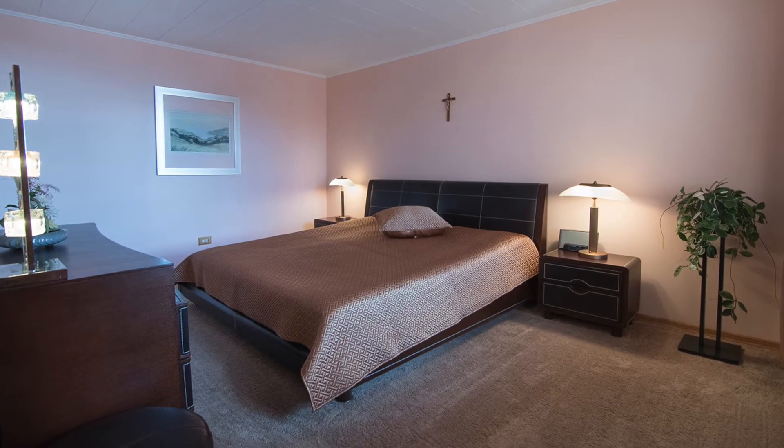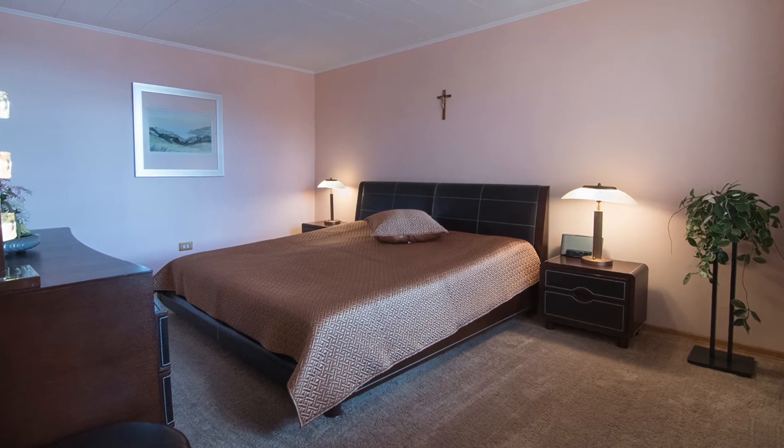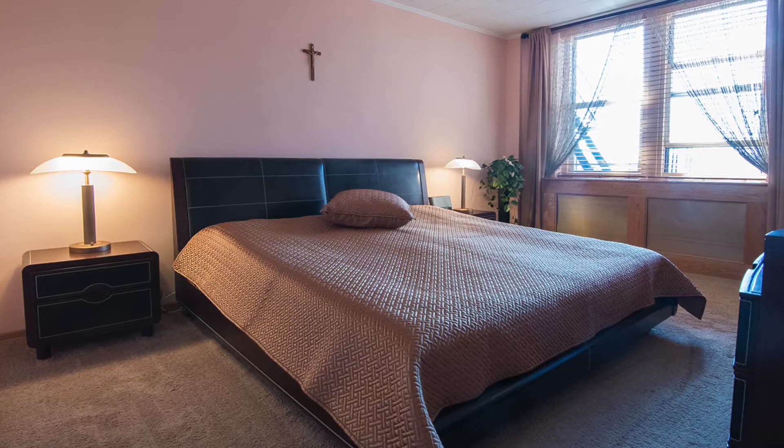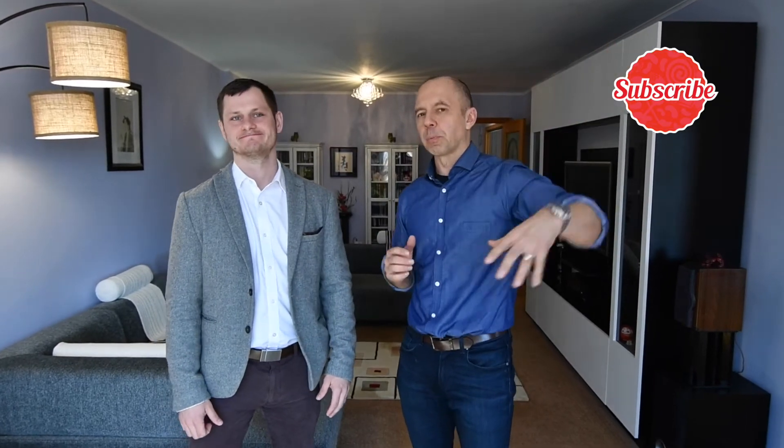The bathroom is very contemporary and nicely updated — a beautiful, relaxing space. The bedroom is amazing, just as big as this living room in its own right. You have room for a king-size bed with room to spare, a walk-in closet, and a beautiful window with fabulous views overlooking right into Forest Park — really spectacular.